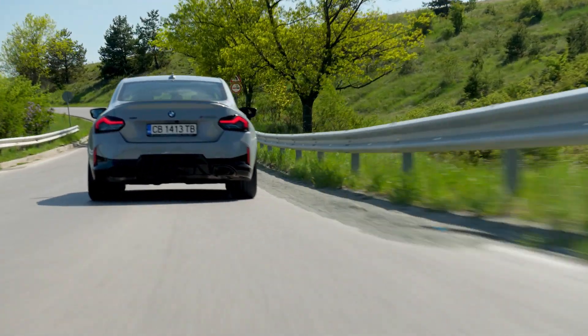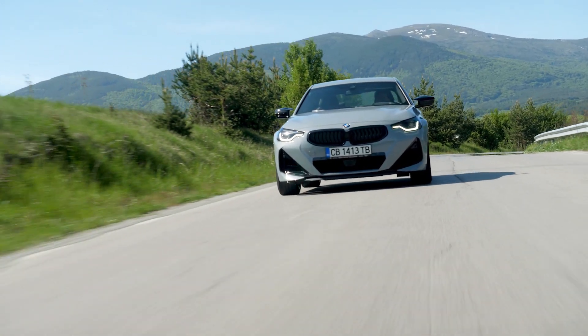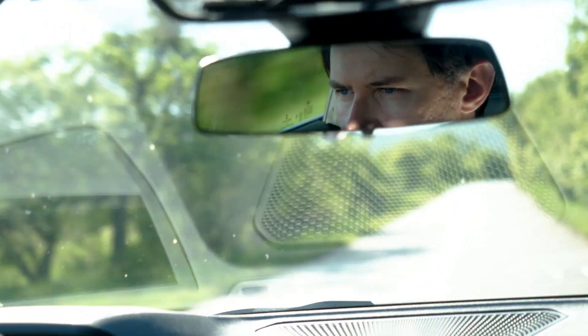This is the BMW M240i xDrive Coupe. It comes with a 3.0-litre straight-six engine generating 374 horsepower, and it accelerates the car to 100 kilometers per hour in 4.3 seconds.